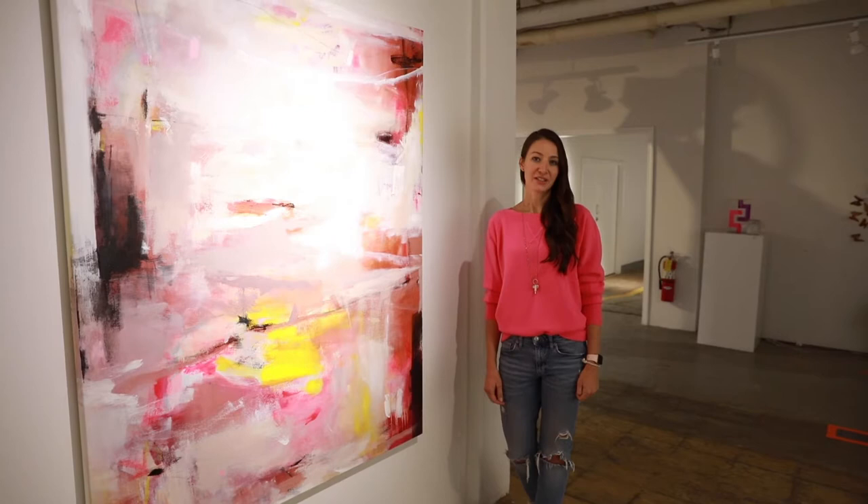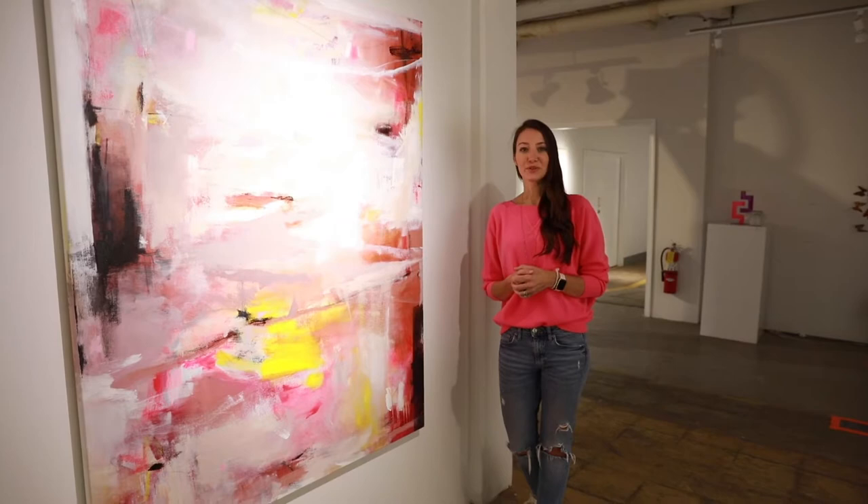Hi everybody, my name is Kelly Rossetti. I'm an abstract and figurative painter. Welcome to my studio here at The Nest. This year we're doing our open studios virtually for the art trail, so I wanted to give you a tour.